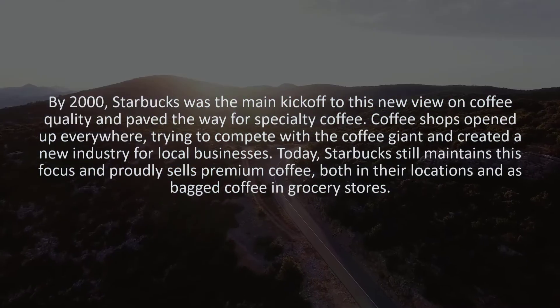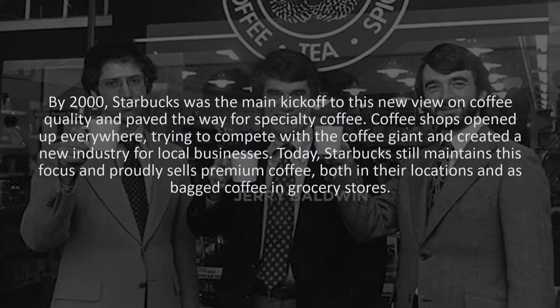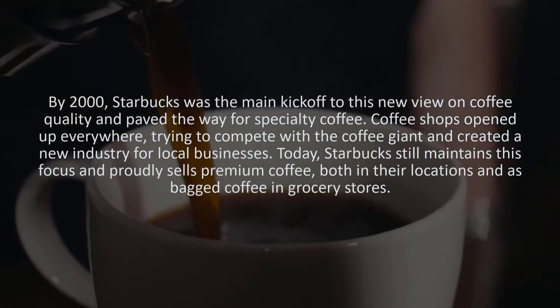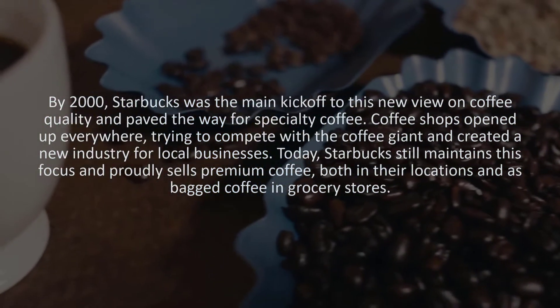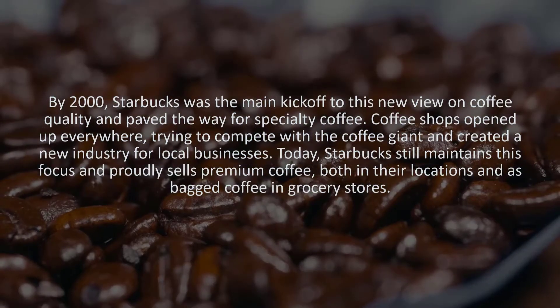Coffee shops opened up everywhere, trying to compete with the coffee giant and created a new industry for local businesses. Today, Starbucks still maintains this focus and proudly sells premium coffee, both in their locations and as bagged coffee in grocery stores.